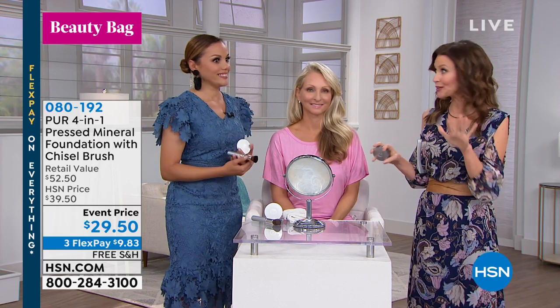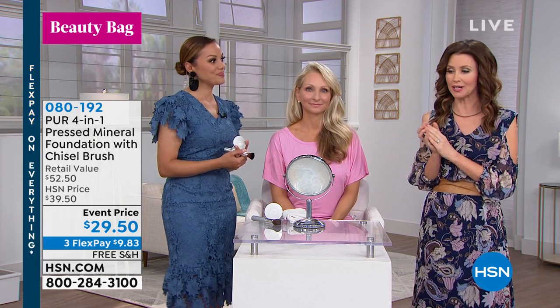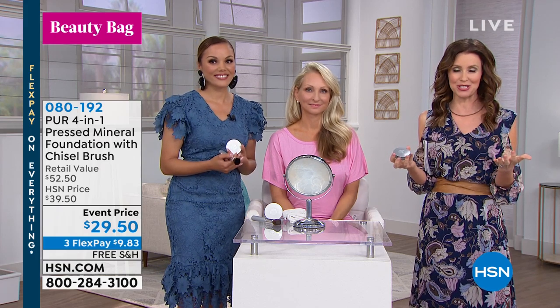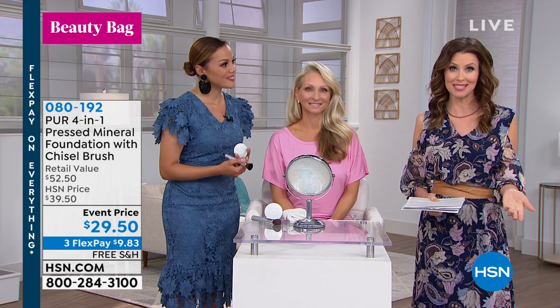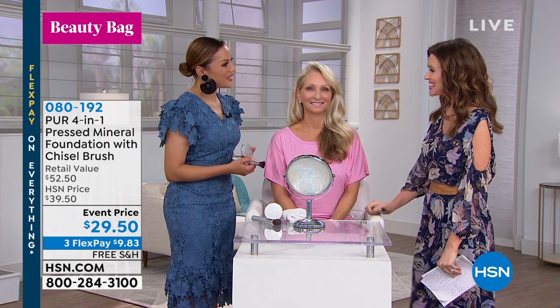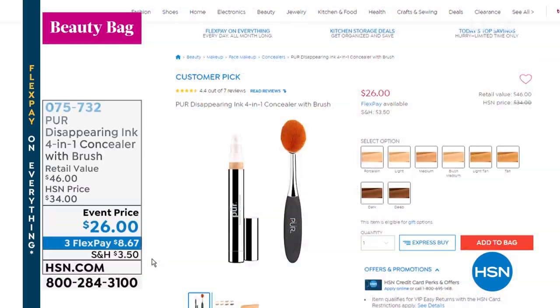Under a minute. No concealer necessary — it doesn't matter what you've got, Pure will cover it. Normally it'd be $29.50; today you're getting that $23 professional brush as a special gift. Break it up into interest-free payments and let us ship it to you on our dime so you get to try it out. You do have 30 days to return. Thank you so much, Lynette, and thank you to all of our gorgeous models.